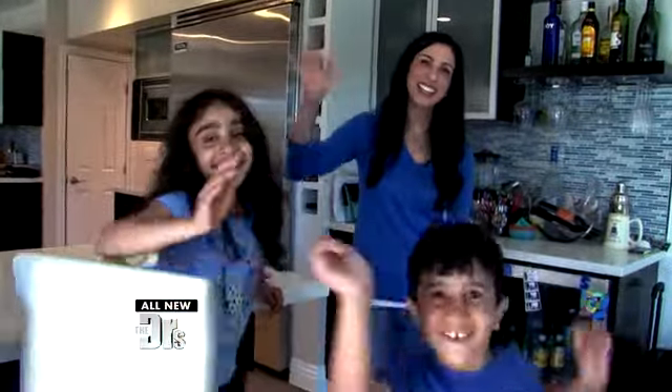Thanks for coming to the house. Thank you for coming. Dr. Batra, your kids are adorable.